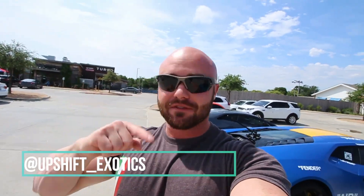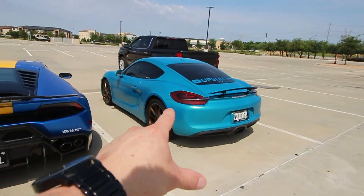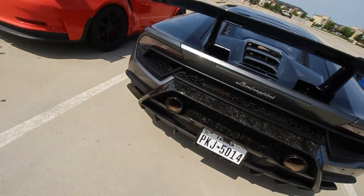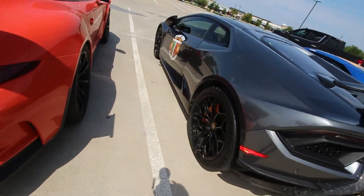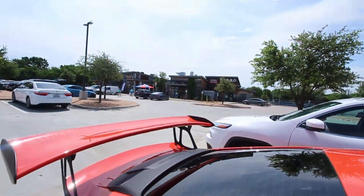What is up guys, welcome back to the channel and welcome back to Upshift Exotics. We started this vlog kind of where we left off on the last one — we're back here at Turbo, but it's not cars and coffee today. We're simply meeting here with the crew: the Upshift Exotics Porsche, my buddy's Huracan, another Huracan, and a GT3 RS. Everyone's grabbing coffee and then we're going to a new supercar vault to see what they have.